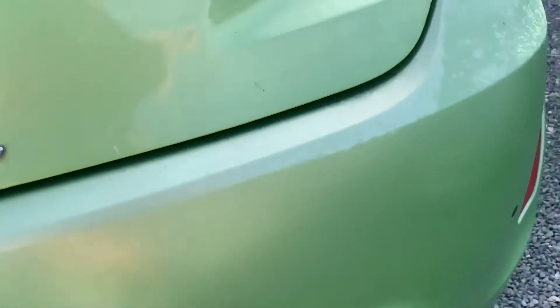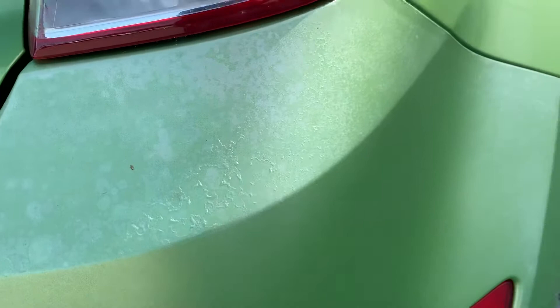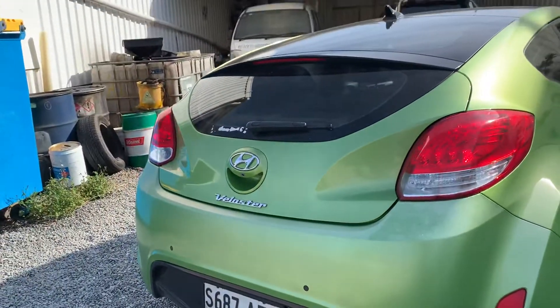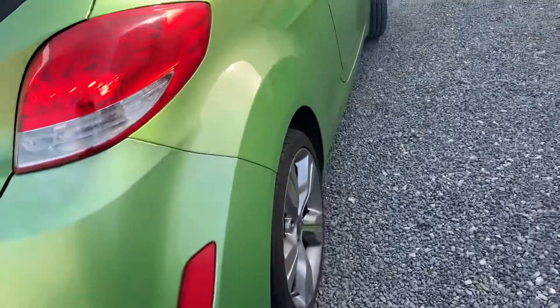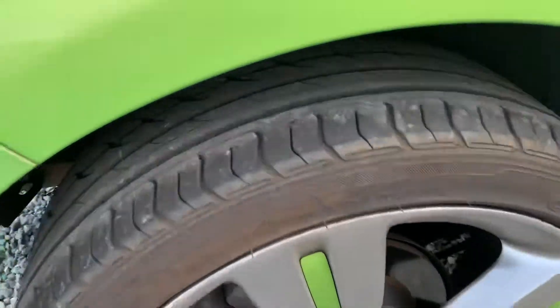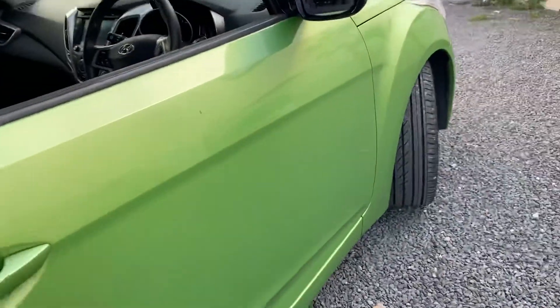The rear bar has been quoted as well — there's obvious fading and clear coat issues. Whether it's been repaired before I'm not too sure, but it's a terrible job at the moment and obviously needs to be fixed, so that has also been quoted. Apart from that, the rest of it presents quite nicely. Rear tires as well — plenty of meat on those.